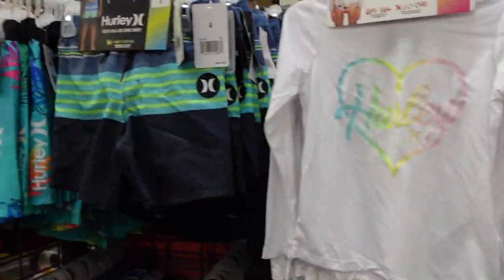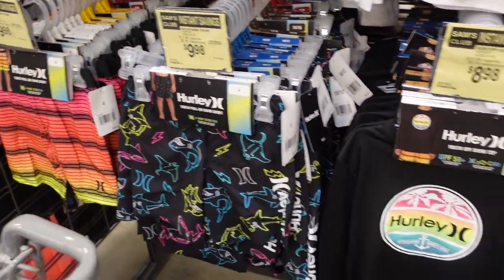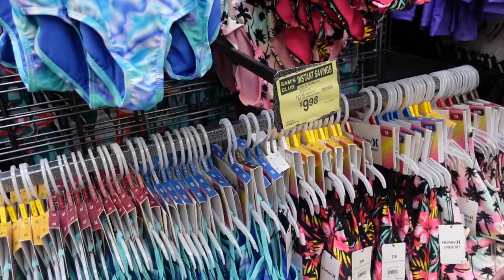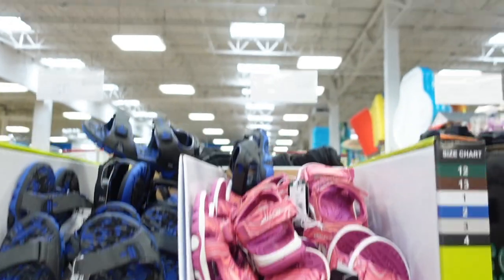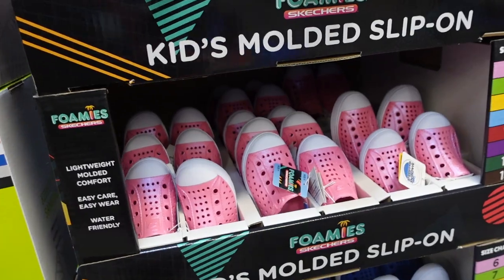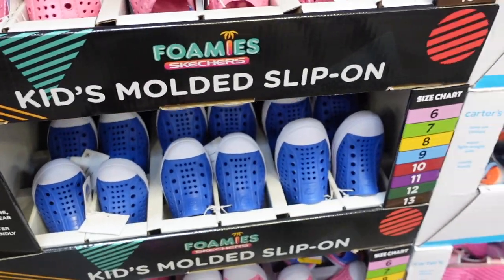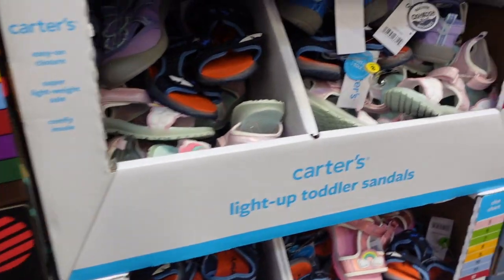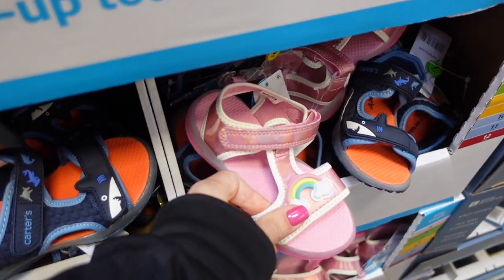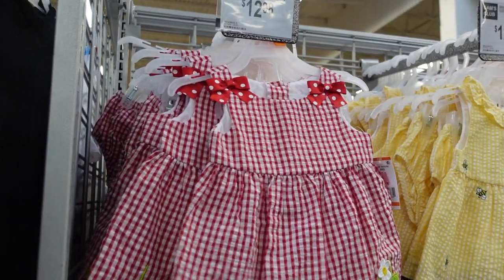They have rash guards and board shorts — board shorts for $9.98 and rash guards for $8.98. These bathing suits are $9.98. There are some river sandals for $12.98 by Eddie Bauer, and some cute Skechers Guzman Steps in pink and blue. They have Carters light-up shoes — the soles light up — for $13.98.